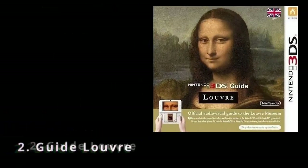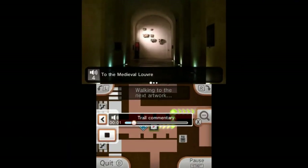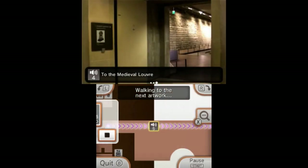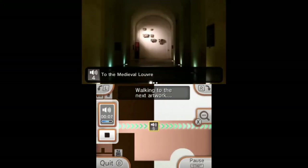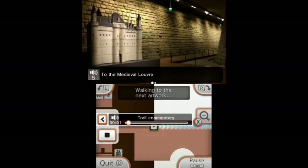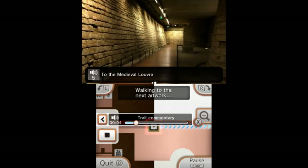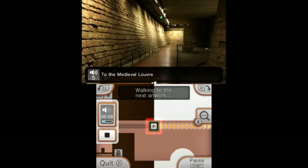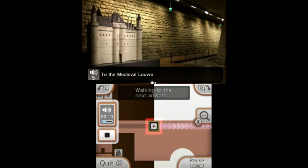Back to the list. Next up we've got Guide Louvre. I'll start by saying I'm making an exception to the rules to add this one, as it wasn't technically released physically in North America, although there was a physical English version released in Europe. This is a software guide to the Louvre Museum in Paris released in 2013. The software provides a range of options to cater your virtual Louvre experience, with the most structured being the pre-setup tours in the 'Visit the Louvre' section.